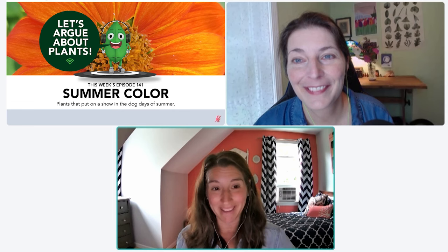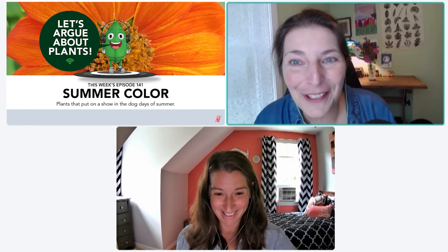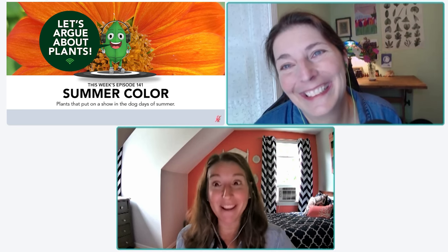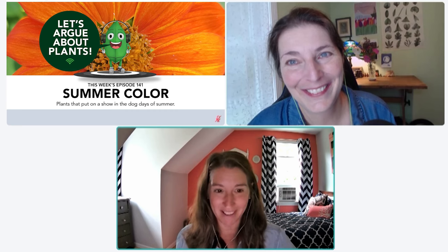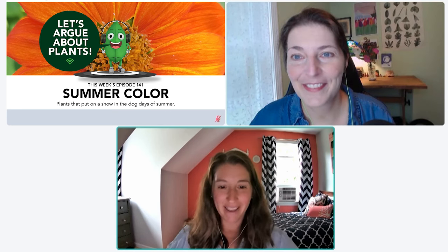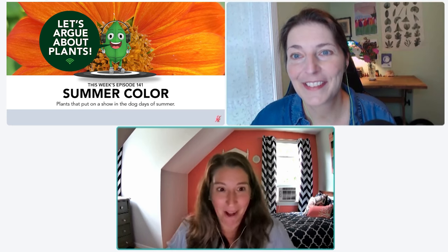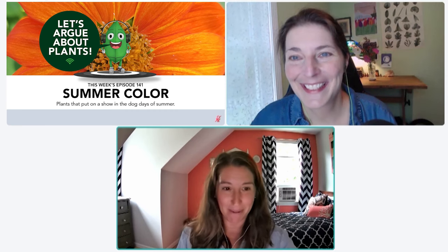Every year I say, 'Alright, I'm ready for you to get mildew and I'll rip you out' — but it doesn't. It must hear me; my threats have worked. This year my ninebark has a little bit of powdery mildew, but not the phlox. I think the phlox is scared of me.